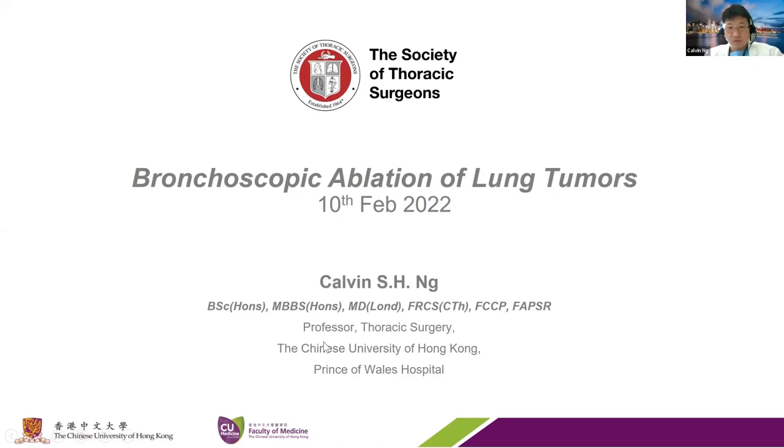Thank you very much. Thanks for the invitation to give this talk and share our modest experience of using a transbronchial approach to ablate lung tumors.